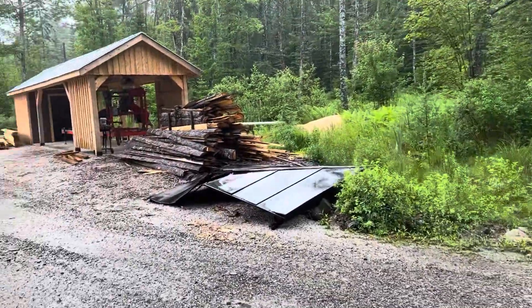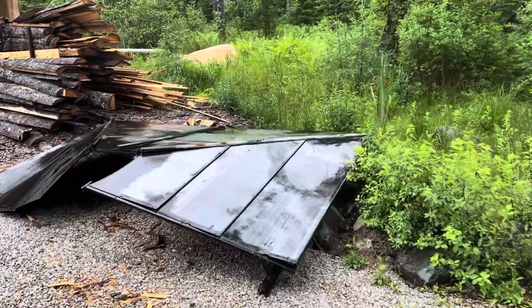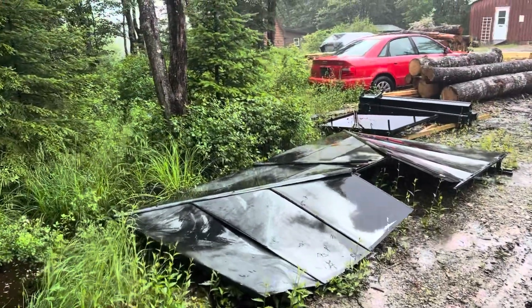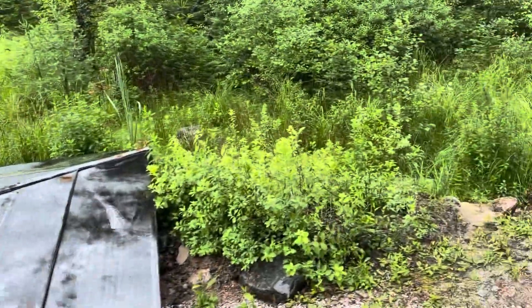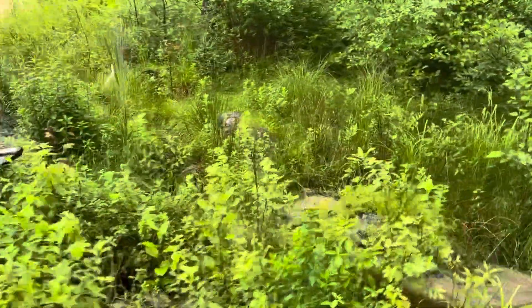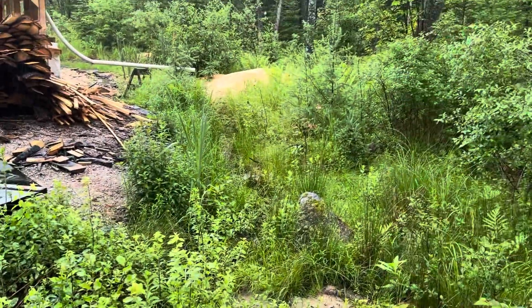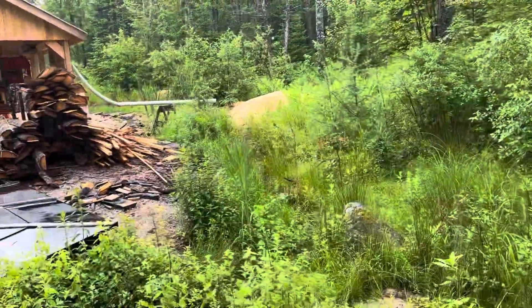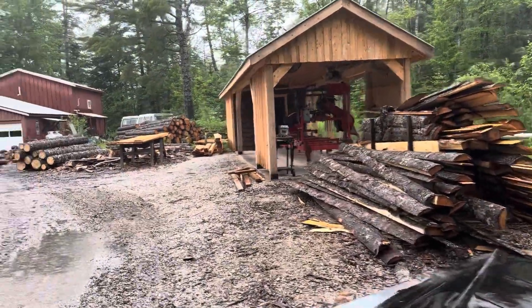I've got some more slabs to clean up - I processed a cord and sold them. You can see how the water runs through a little culvert under my driveway. I was given a complete steel gazebo kit - 13 feet square - and I'm going to assemble it over my firewood processor to give me a dry place to stand. I'm also putting a culvert in this ditch where I drained a bit of a swamp out back a couple of years ago.